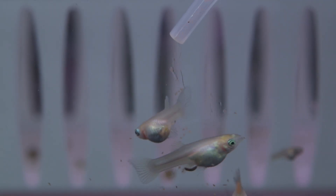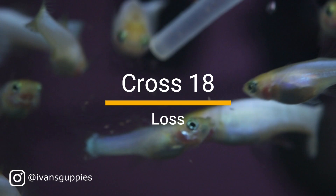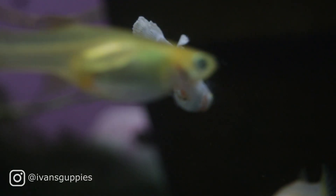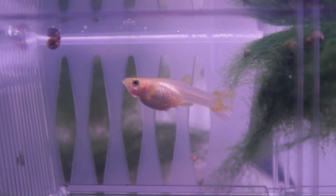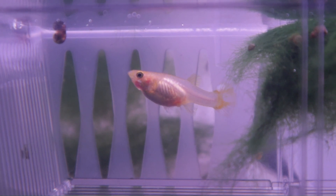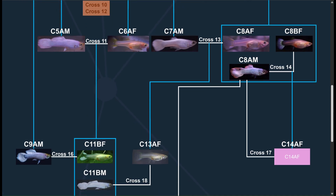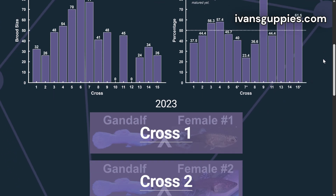We are seeing phenotypes that defy our initial assumptions. For those new to the channel, I'm Ivan. This project documents my long-term goal of establishing a stable Snow White guppy line without relying on direct sibling crosses. If you're interested in tracing the entire breeding tree all the way back to our original male Gandalf over two years ago, check out my website. I'm slowly updating it with all the charts and data from the crosses I've covered here on YouTube.